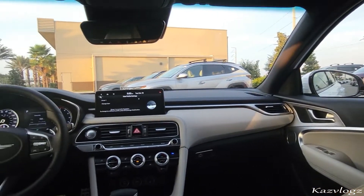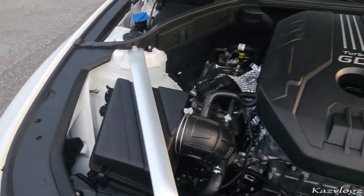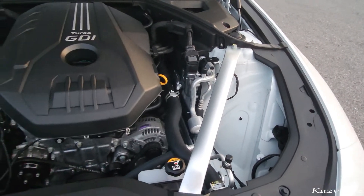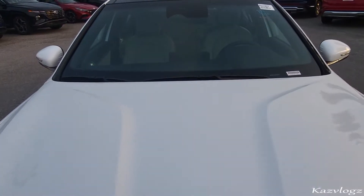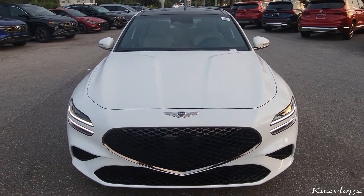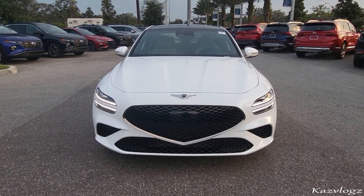Now let's go ahead and check out what's underneath the hood. This 2023 Genesis G70 comes with a 2-liter turbocharged engine and has a horsepower of 252. That was my review on the all new 2023 Genesis G70. Do let me know your thoughts in the comment section below. Thank you so much for watching — don't forget to like and subscribe. See you next time.